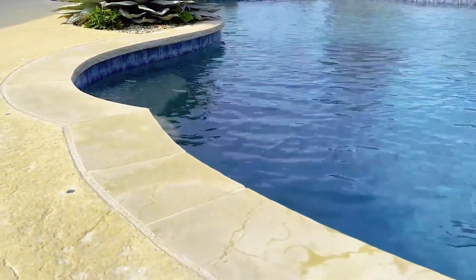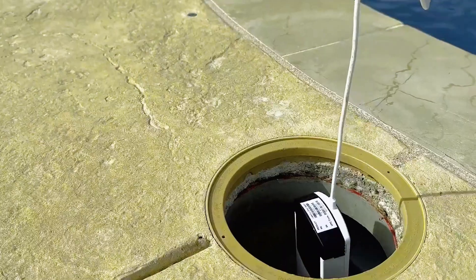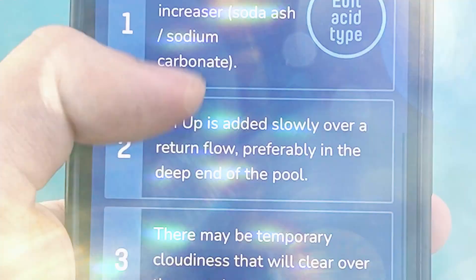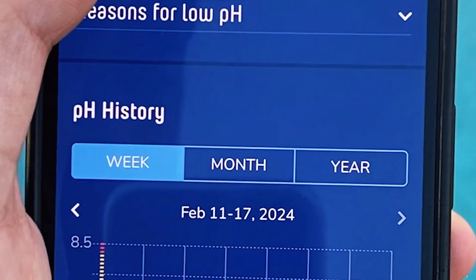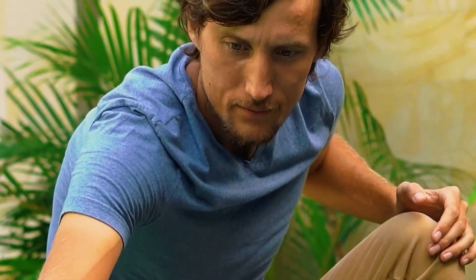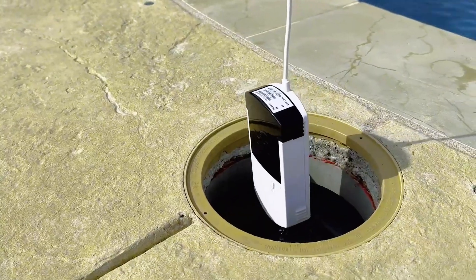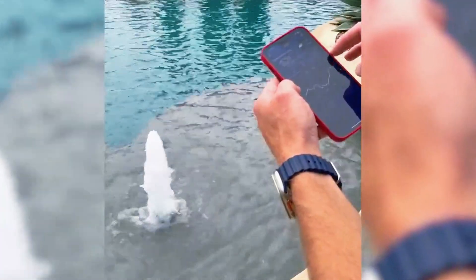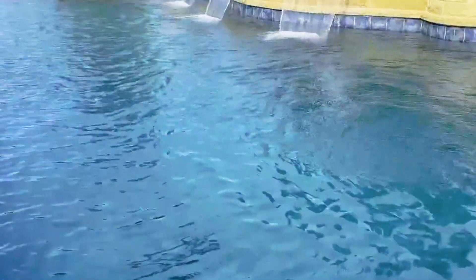Now, the good part: when it works, it works really well. It tells you exactly what chemicals to add, how much, and when. The app is straightforward and easy to use, and the readings help prevent those dreaded green pool days. But here's the catch — reliability has been a sticking point. Some long-time users have reported multiple units failing over the years, often needing replacements.